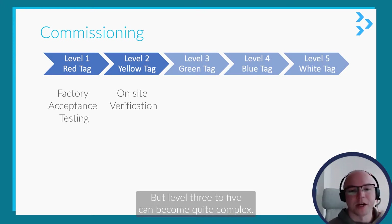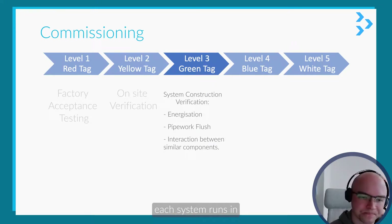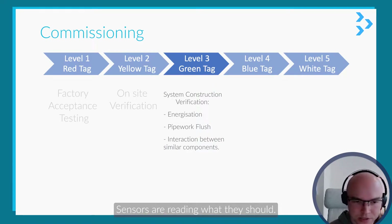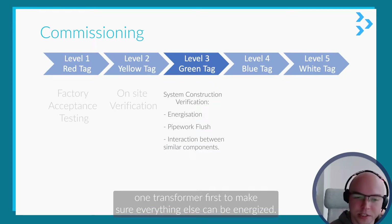Level three to five can become quite complex. Level three is essentially making sure each system runs by itself and is doing what it should — sensors are reading correctly and things like that. Energization is also part of this; they want to set up one transformer first to make sure everything else can be energized.